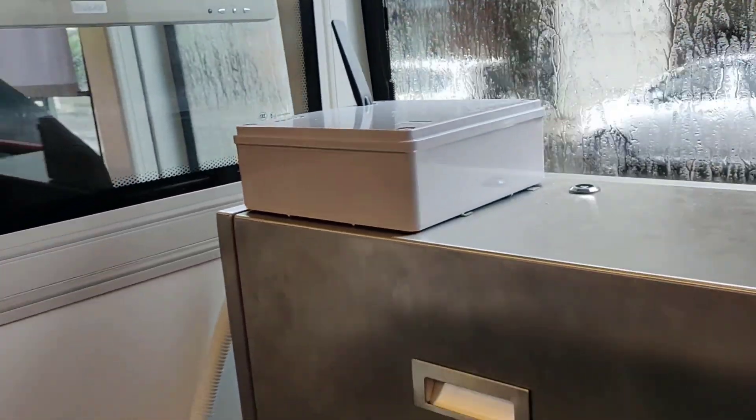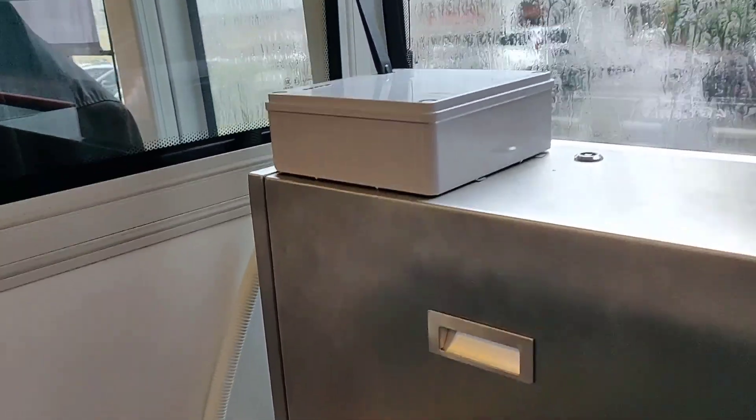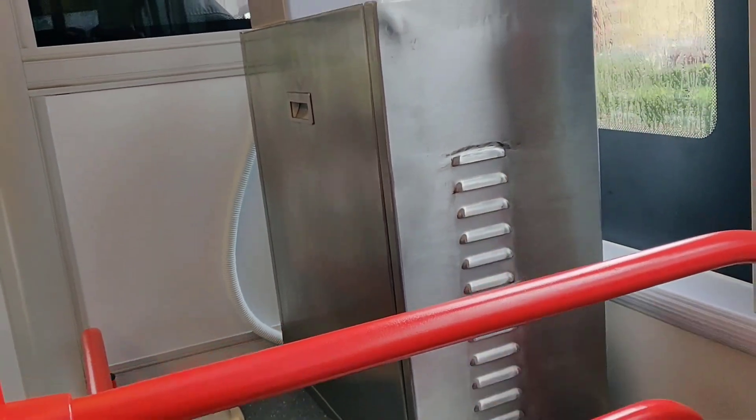The bus driver just told me that this modem here is the Wi-Fi unit, and it's probably connected to the engine system.